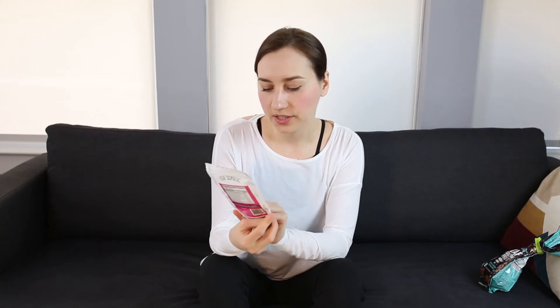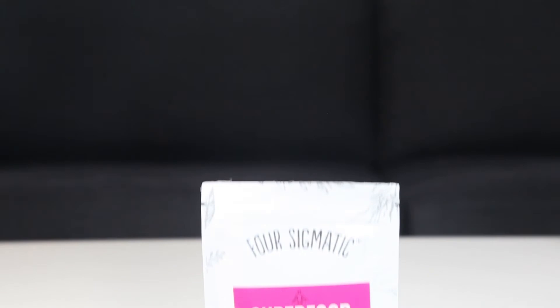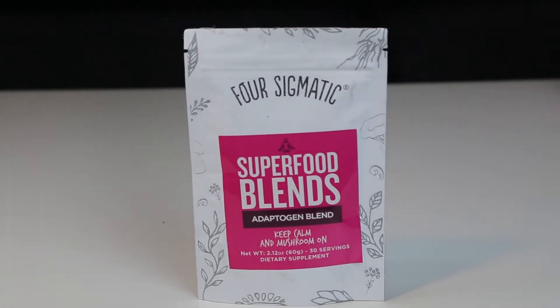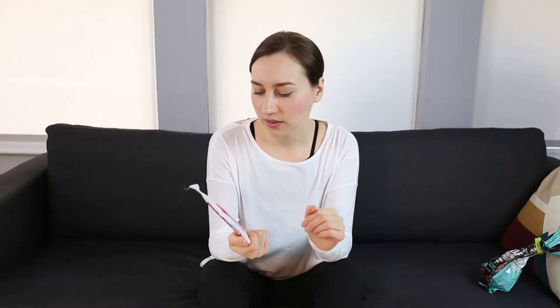From the same brand, I have this Four Sigmatic adaptogen blend. If you're not familiar with adaptogens, they basically help you adapt to ever-changing life situations and stress. Some of the things in here include reishi mushroom, cordyceps, ginseng, ashwagandha, gynostemma, schizandra, turmeric, ginger, and black pepper — a really good combination. I haven't tried this yet, but I would put a small spoonful into my smoothie.